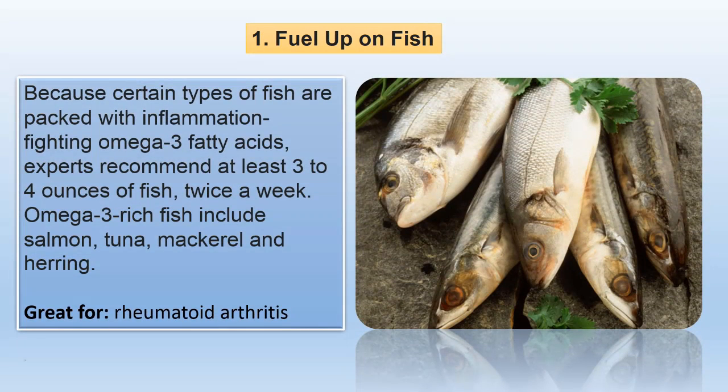Because certain types of fish are packed with inflammation-fighting omega-3 fatty acids, experts recommend at least three to four ounces of fish twice a week. Omega-3 rich fish include salmon, tuna, mackerel and herring.